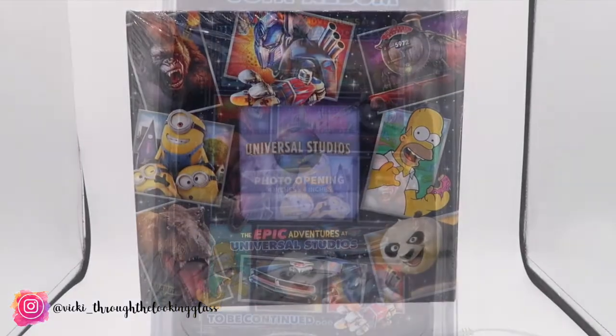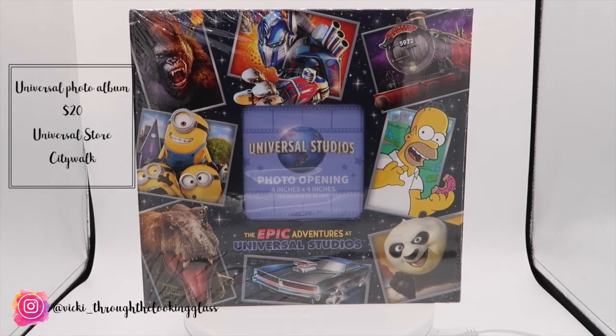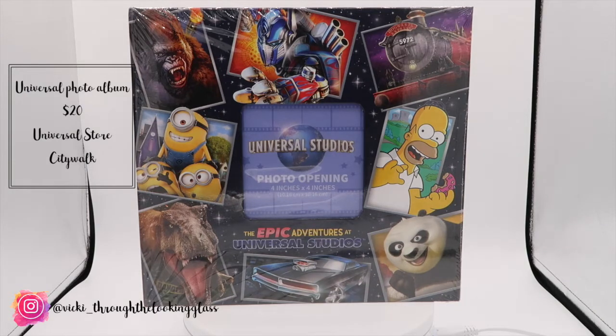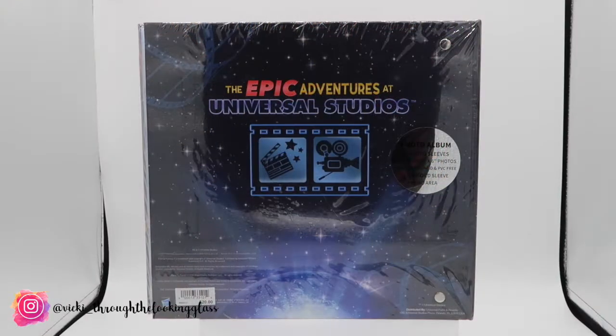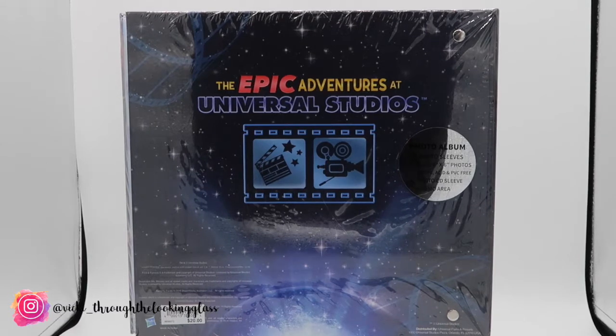I also bought the Universal photo album which was $20, again from the same store in CityWalk. I get a photo album from every trip because I'm quite old fashioned — I like to have my photos printed and in an album. This one holds 200 6x4 photos, so it'll be nice to pick out our favourites or the funniest and get those printed into an album to look through in the future.